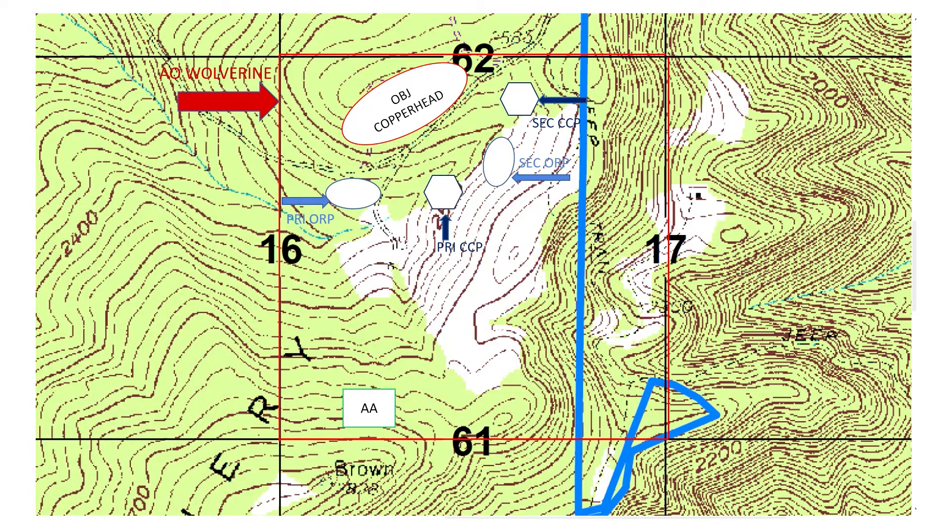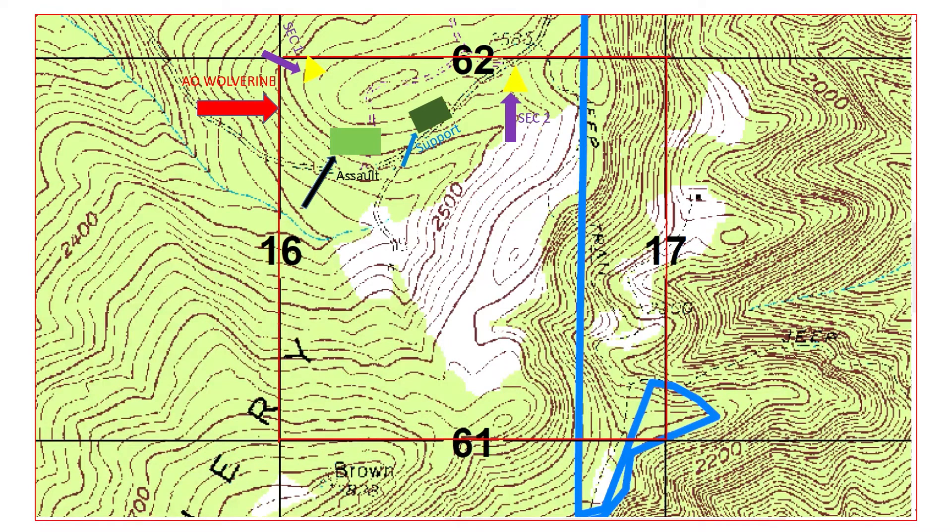If the ORP is not a good location and doesn't follow the general guidelines for an ORP, the platoon will proceed to the secondary ORP. Once the ORP is occupied, the PL will conduct a leaders recon of the objective. After returning from the leaders recon, the PL will begin emplacing elements beginning with security, then support, and finally the assaulting element.